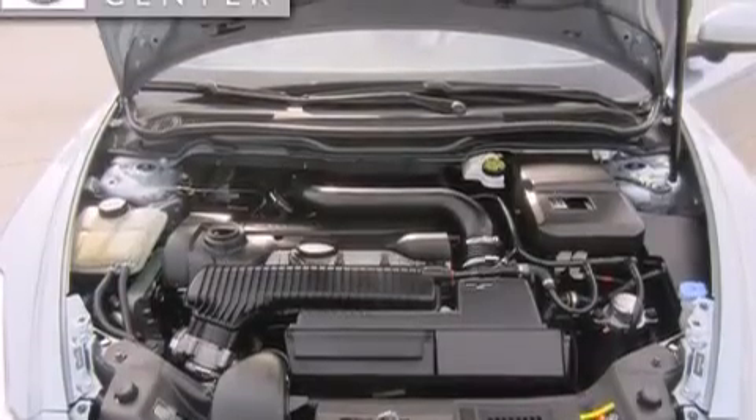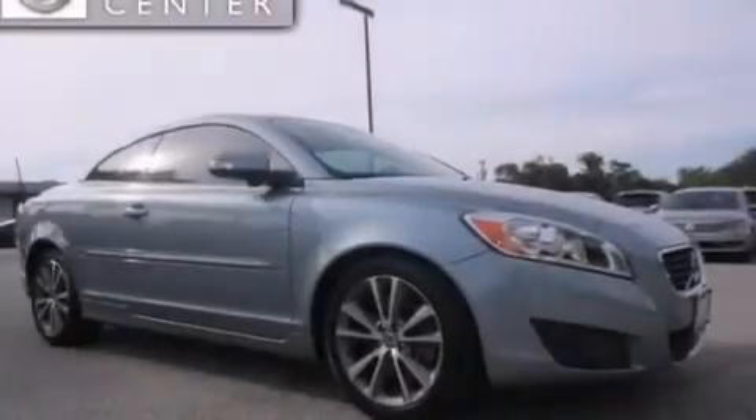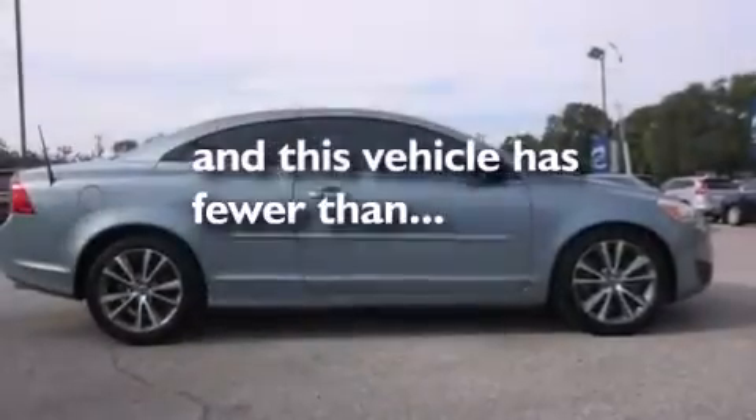Front curtain airbags, ISOFIX child safety seat anchors, driver and passenger whiplash protection system, and air conditioning with automatic climate control. This vehicle has fewer than 32,000 miles on the odometer.